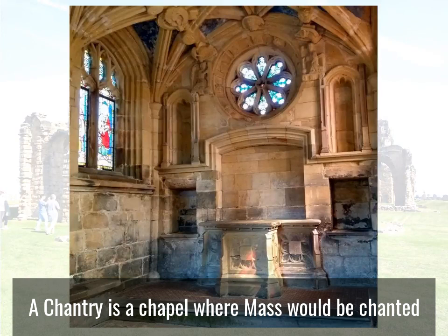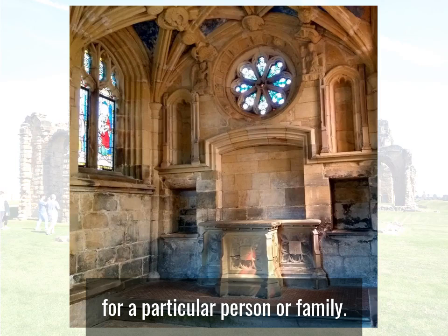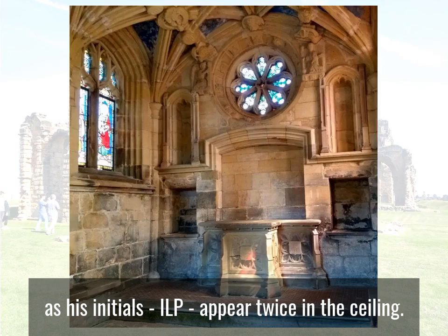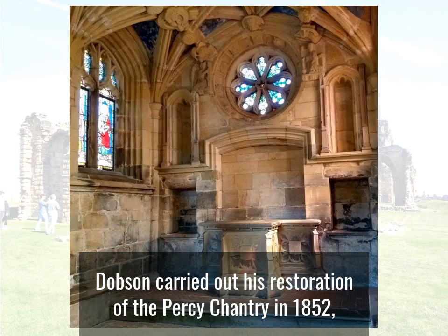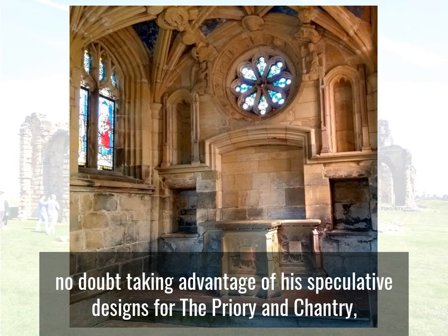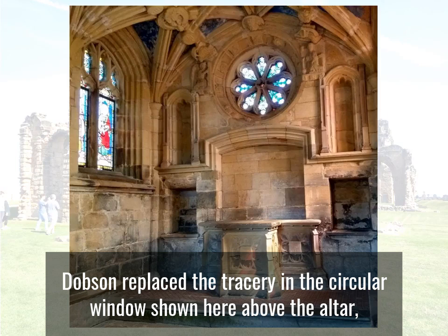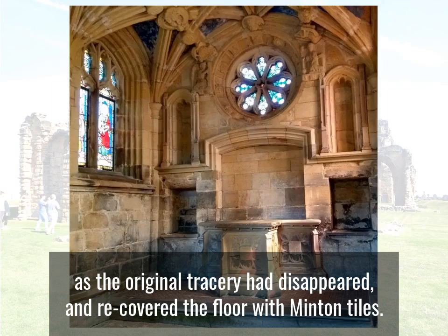A chantry is a chapel where mass would be chanted for a particular person or family. English Heritage believes that this chapel was sponsored by Prior John Langton in the late 15th century, as his initials, ILP, appear twice in the ceiling. Dobson carried out his restoration of the Percy Chantry in 1852, no doubt taking advantage of his speculative designs for the Priory and Chantry he'd undertaken 35 years previously. Dobson replaced the tracery in the circular window shown here above the altar, as the original tracery had disappeared, and recovered the floor with Minton tiles.